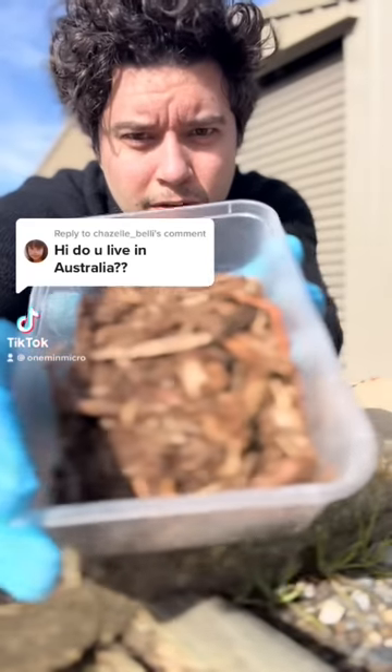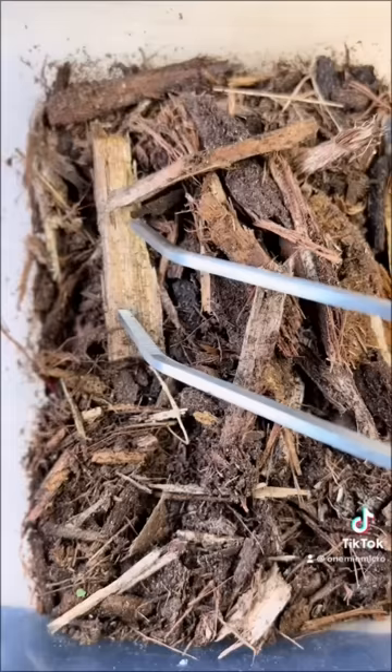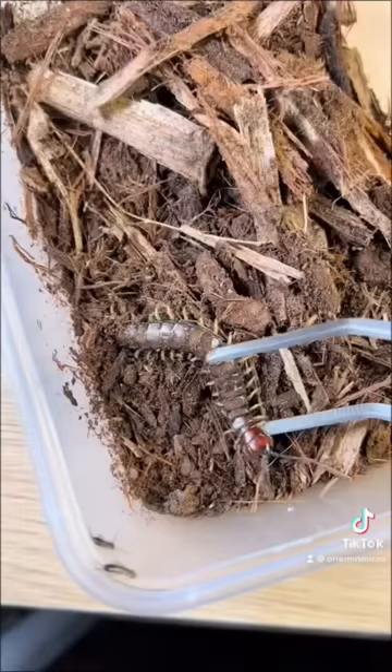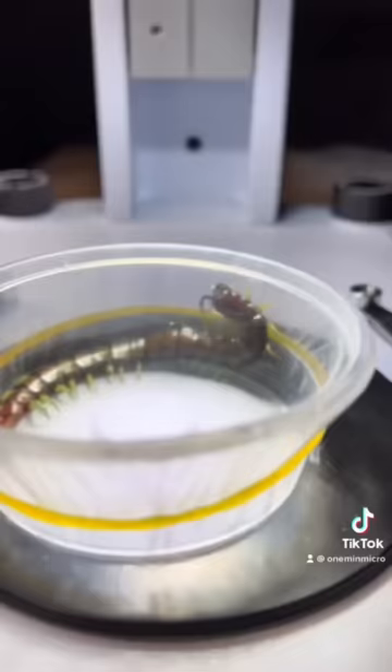I have one of the most dangerous bugs in this container, and we are going to look at it under the microscope. A bite from this bug can land you in hospital. This bug was so fast. Let's look at it under the microscope.